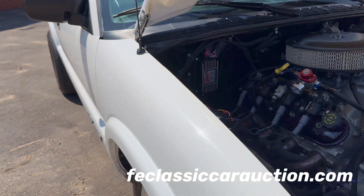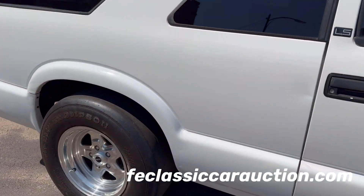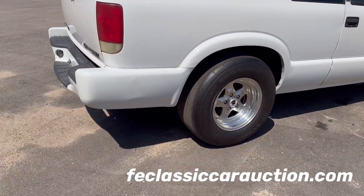Neat little truck, this little two-door Blazer. You don't see a lot of these things anyway. Very unique body style. Sharp little truck packing a lot of punch under the hood.